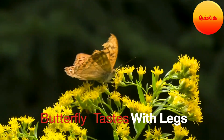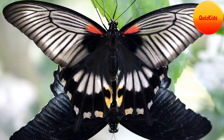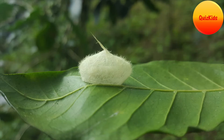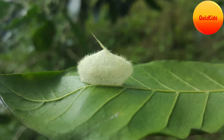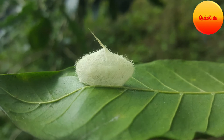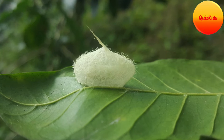Let's explore the magical life cycle of a butterfly. It all starts with a female butterfly laying its eggs on plant leaves. Inside the eggs, baby caterpillars start to grow. When the eggs hatch, young ones called larvae come out.